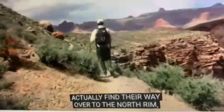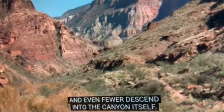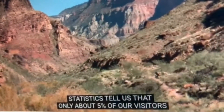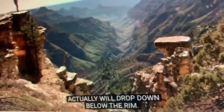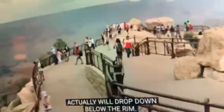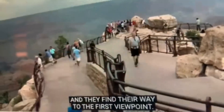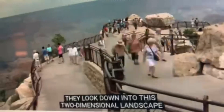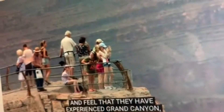Some find their way over to the North Rim, and even fewer descend into the canyon itself. Statistics tell us that only about five percent of our visitors actually drop down below the rim. Most arrive at the canyon, find their way to the first viewpoint, look down into this two-dimensional landscape, and feel that they have experienced Grand Canyon.